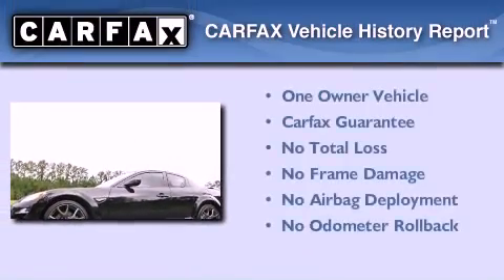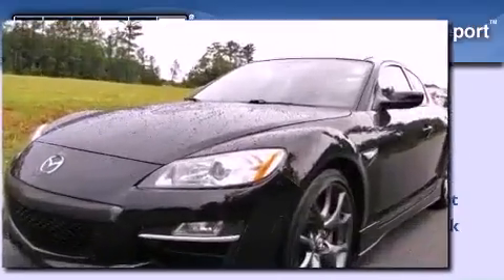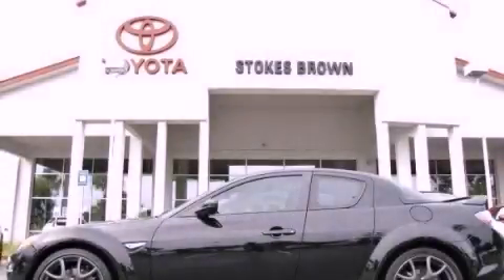This Mazda has had only one owner, and it qualifies for the Carfax buy-back guarantee. This automobile won't last long at this price — call and arrange a test drive now.